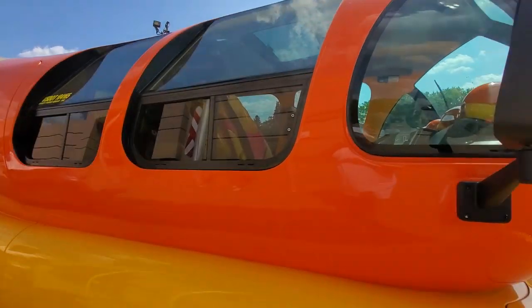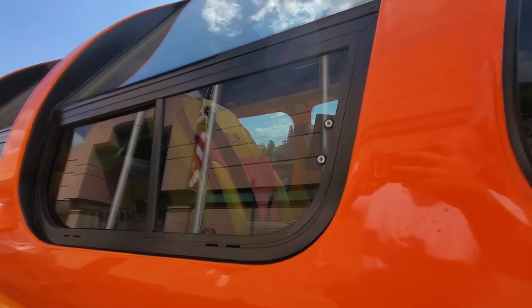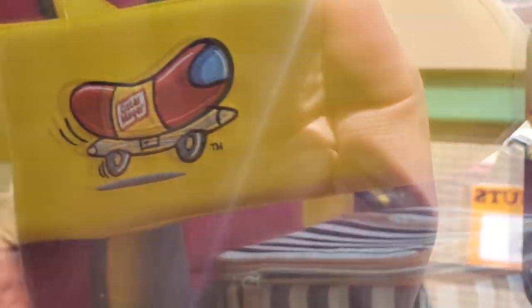This thing's unbelievable guys. I wanna see if I can get a shot inside. Even the seats are custom in here, look at this. They have what looks like embroidered hot dogs on the seats in there. This is incredible. Thank you. Even on the armrest.